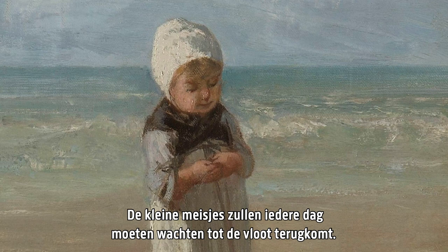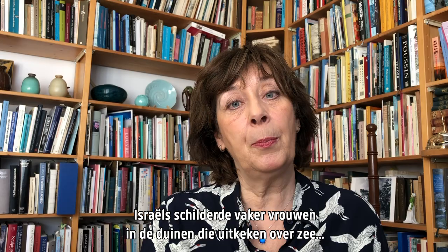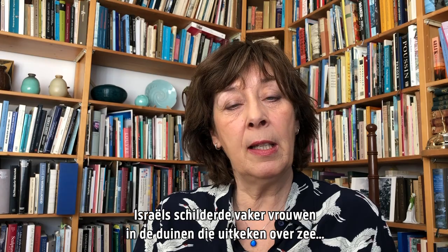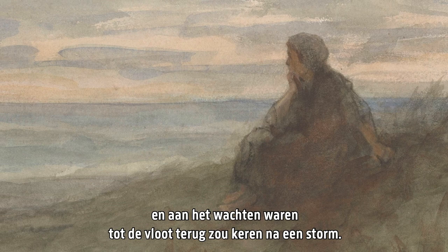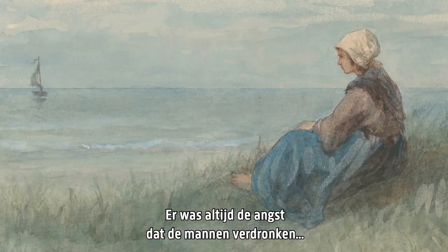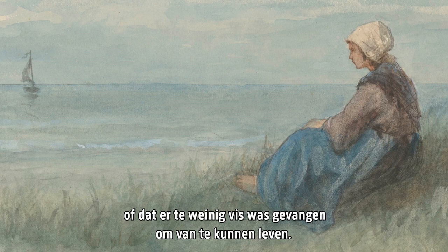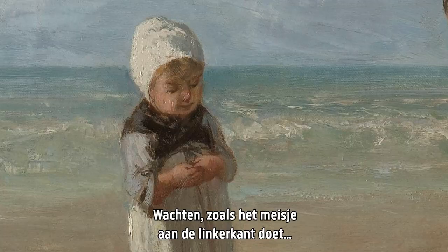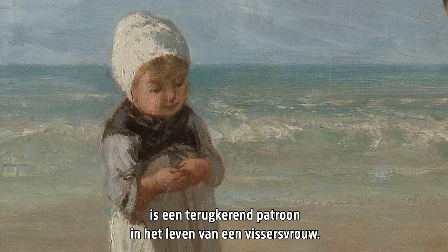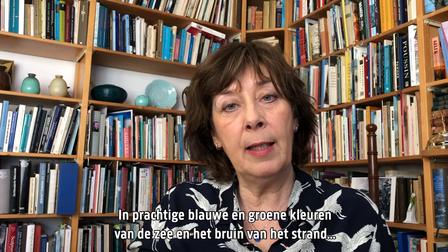And the little girls will have to wait for the fleet every day to return. Israels painted very often women sitting on the dunes looking out over the sea and waiting for the fleet to return after a storm. So there was always this fear that the men would drown, and there was also always the fear there would be not enough fish to have a good income. Waiting, like the little girl to the left, is very much a pattern in the life of fishermen's women.